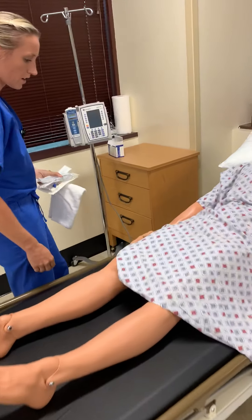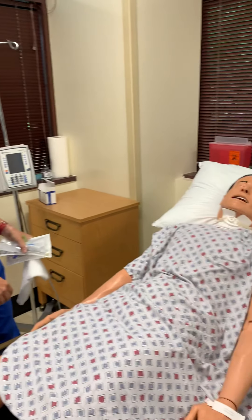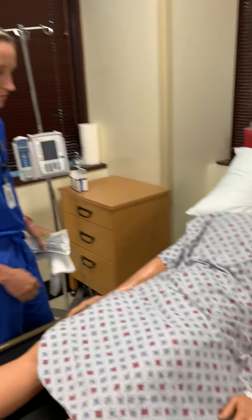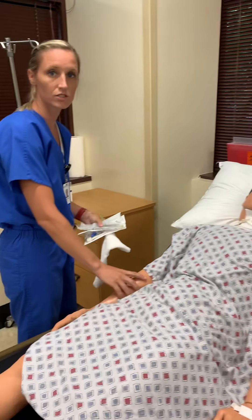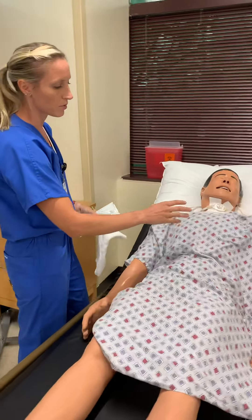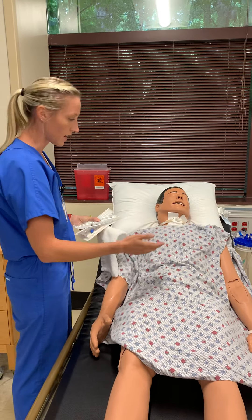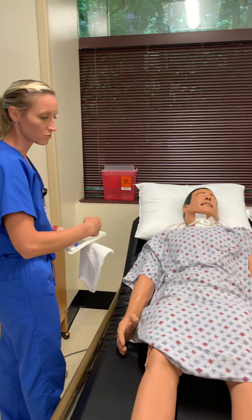So Mr. Jimmy, is there a preference on which arm I start an IV in? He responds that he does dialysis and has an AV fistula in his left arm, so we can't use that one. Since he has an access device in that arm, we're gonna use the other arm only. Different reasons to avoid an arm could include prior breast cancer with lymph node removal, prior injury, or things like that. I always like to ask my patient their preference or if there's a reason I can't use one arm or the other.